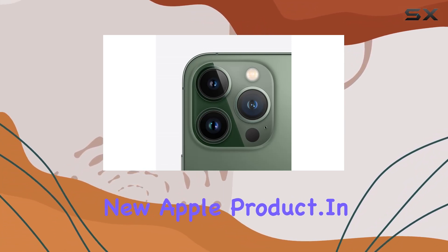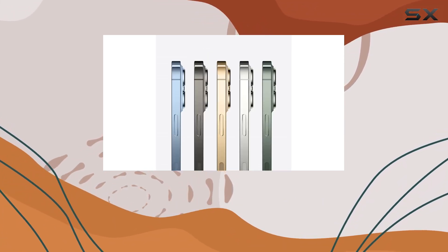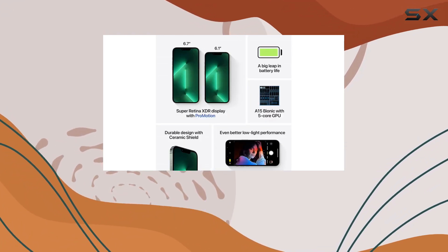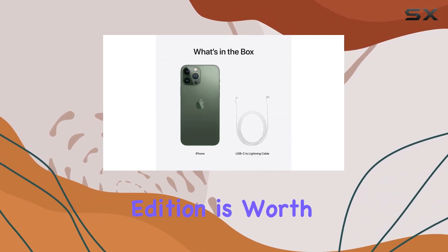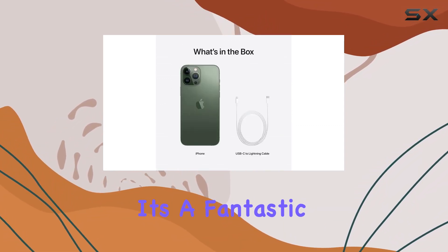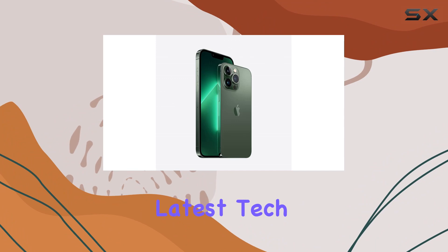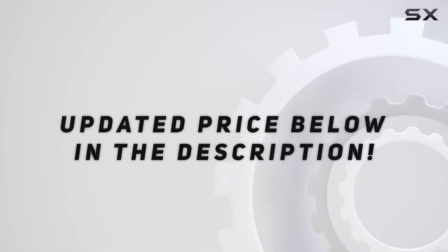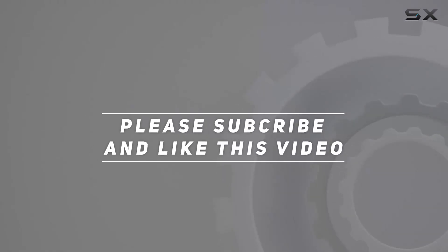Just like a brand new Apple product. In conclusion, if you're in the market for a high-capacity iPhone 13 Pro Max with the assurance of quality and performance, this renewed Alpine Green Edition is worth considering. It's a fantastic option for those who want the latest tech without breaking the bank. Check out the video description for the updated price, and thank you for watching.